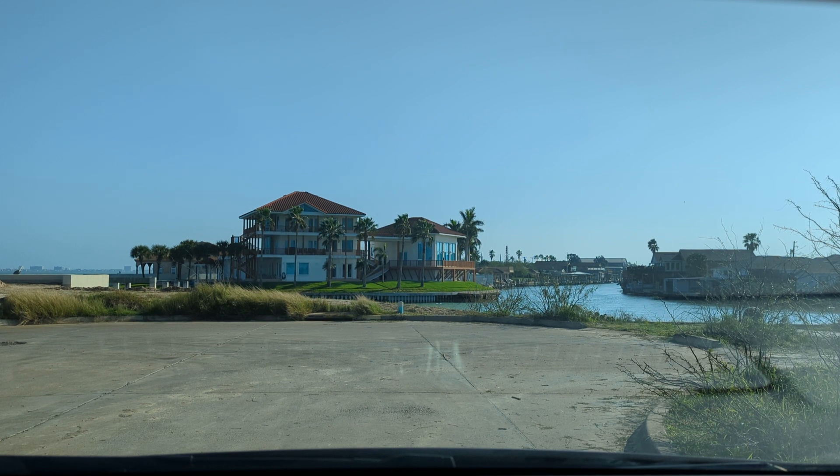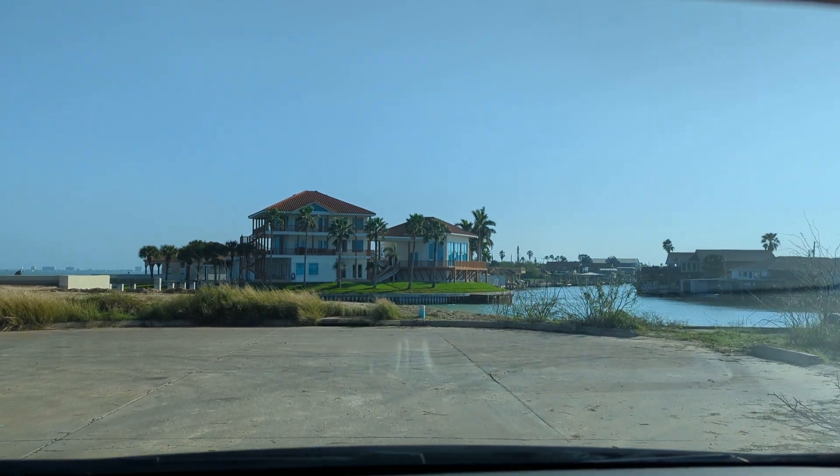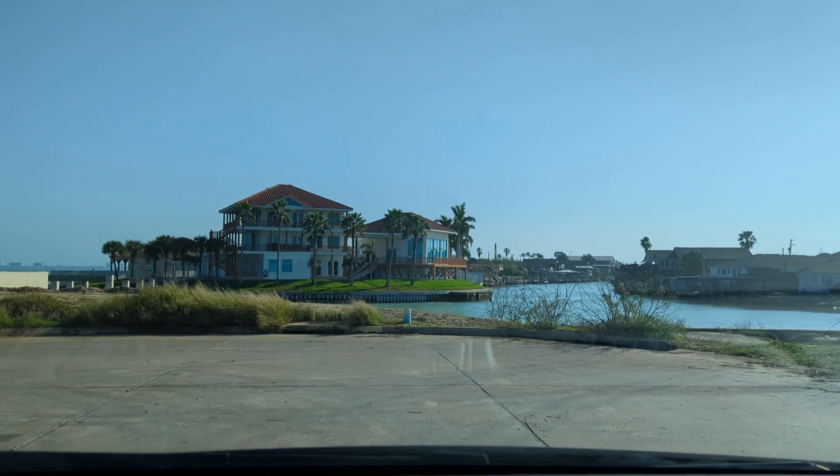I'm just driving around the back streets of Port Isabel, Texas and I ran across that subdivision right there on that little canal and I saw that beautiful home. A lot of people don't realize what goes on in Port Isabel, Texas — that is a multi-million dollar home, I'm sure. There's a little turnaround here, so we're going to turn around.